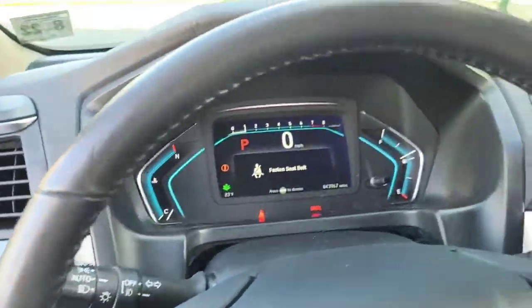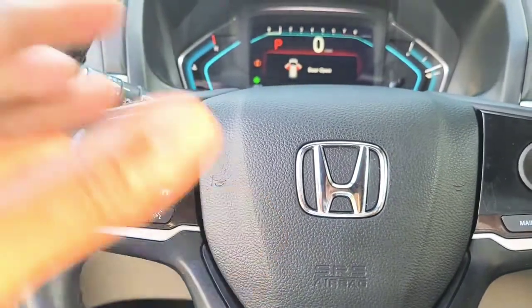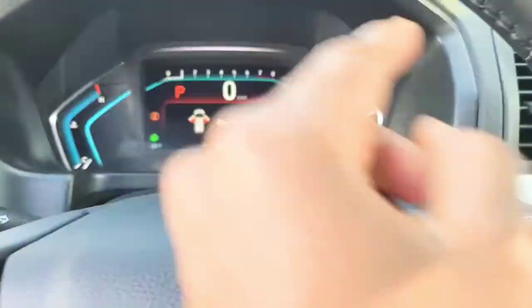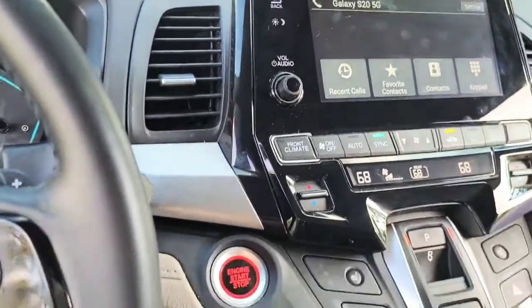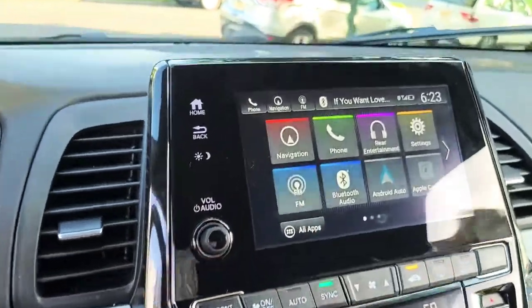I'm going to show you guys a few of the front features that I like. There are other videos online that can go through all these push buttons in more detail. I like the stuff on the steering wheel — quick access. Whatever is going on on the dash, you'll be able to see it right in front of you, so you don't have to look to the right while driving.